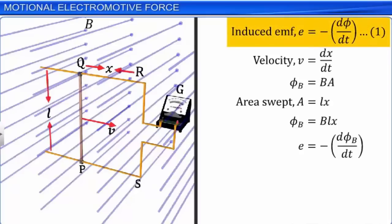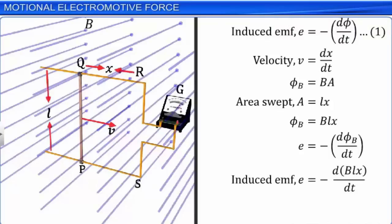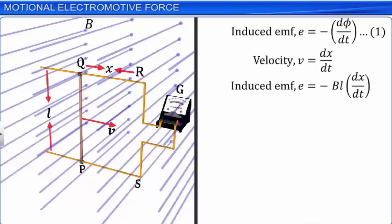Substituting for phi B, we get E = −d/dt(BLX). As B and L are constant and only X is the variable, we can write E = −BL(dx/dt). As dx/dt represents the velocity V of the conductor PQ, we can write E = −BLV. Let this be equation 2. The induced EMF E is also called the motional EMF in this case.